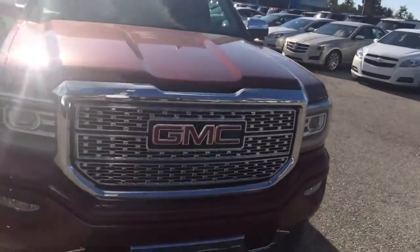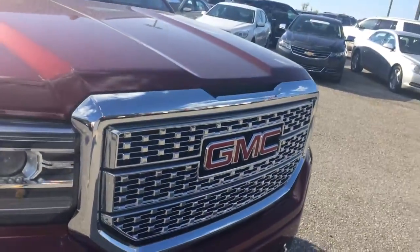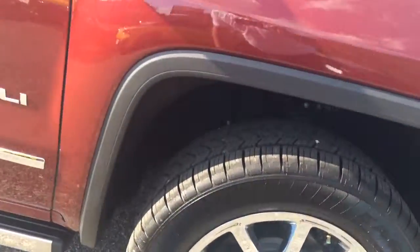You can see it's got the LED headlights on the front, fog lights underneath, that styling GMC Denali grille, and big chrome wheels on the side — those are 20 inch.